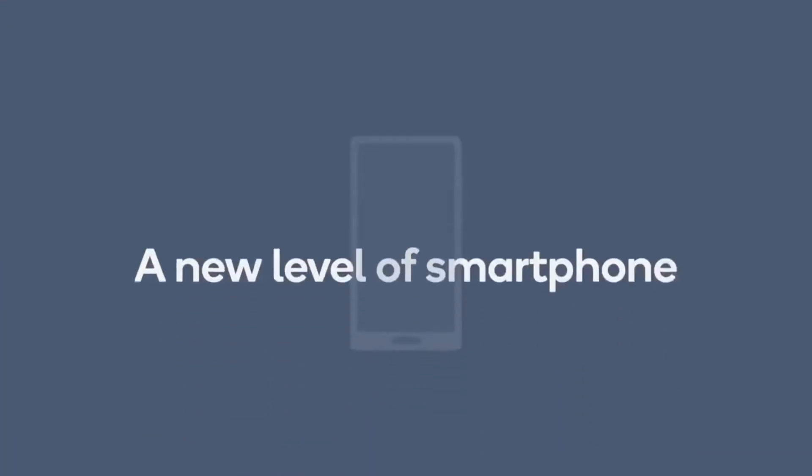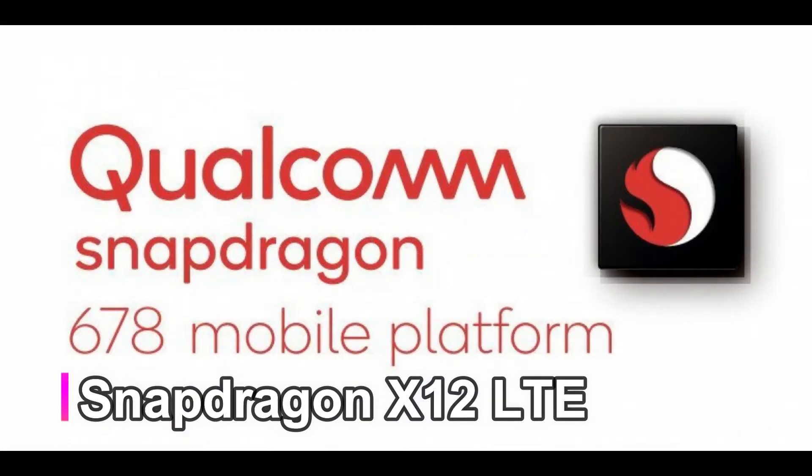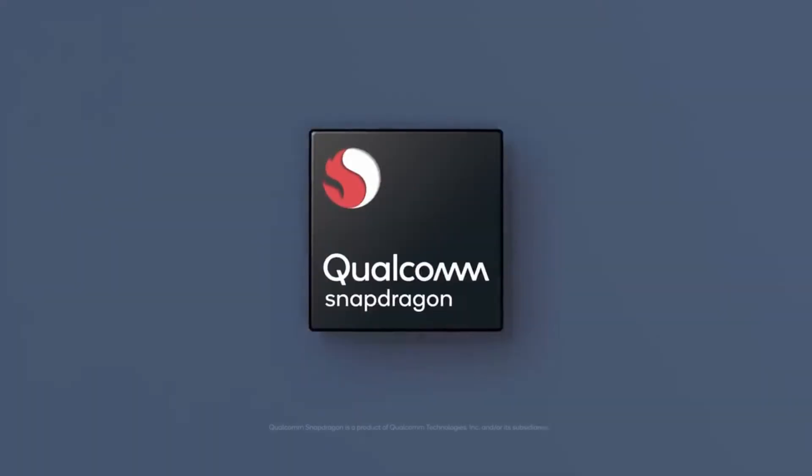On the connectivity front, the Snapdragon 678 SoC features the Snapdragon X12 LTE modem, which offers peak download speeds up to 600 Mbps and upload speeds up to 150 Mbps.